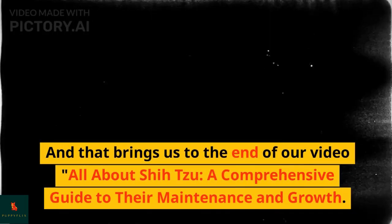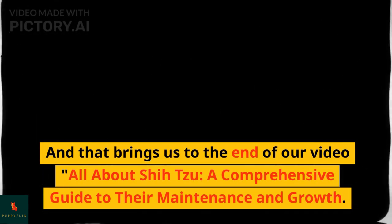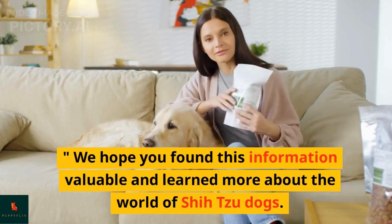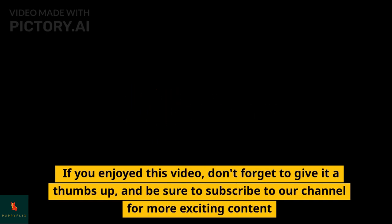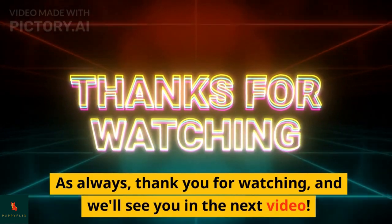And that brings us to the end of our video, All About Shih Tzu: a comprehensive guide to their maintenance and growth. We hope you found this information valuable and learned more about the world of Shih Tzu dogs. If you enjoyed this video, don't forget to give it a thumbs up, and be sure to subscribe to our channel for more exciting content. As always, thank you for watching, and we'll see you in the next video.